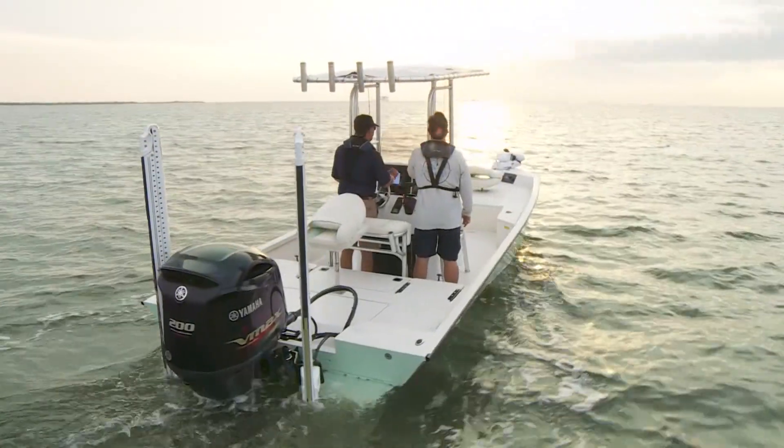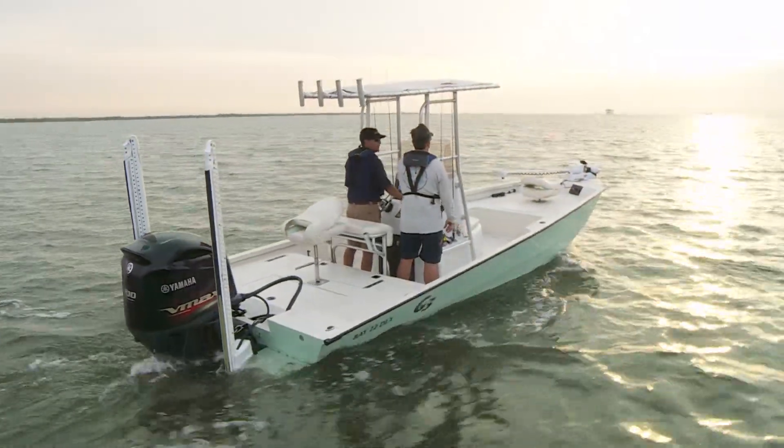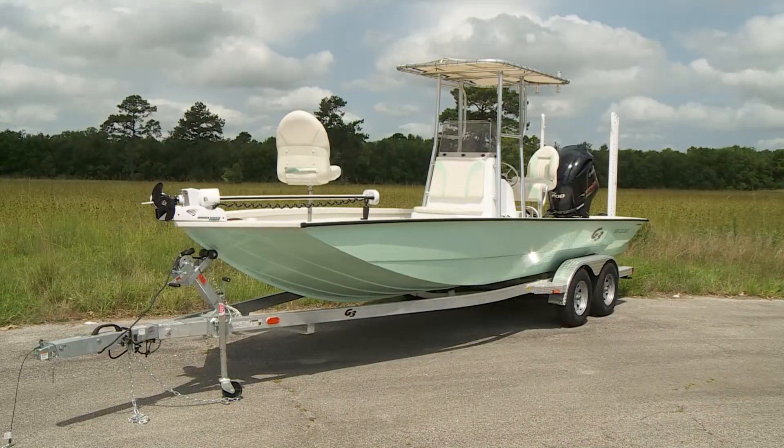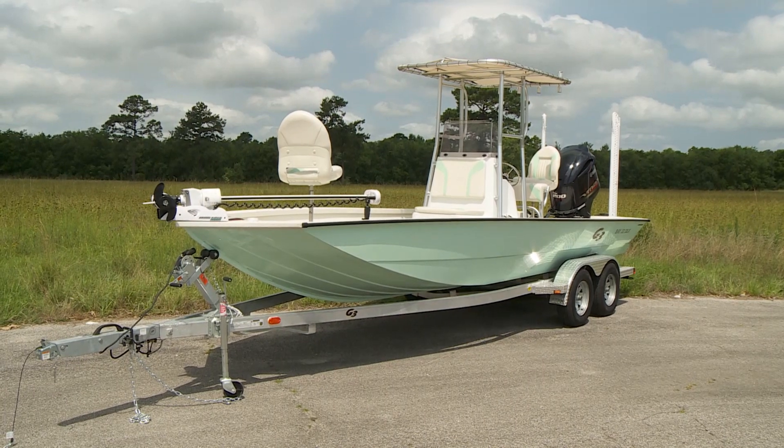Other standard features on the 2019 Bay 22 Deluxe include buoyancy pads, a huge 30 gallon fuel system, and a premium aluminum dual axle trailer with 14 inch radial tires.